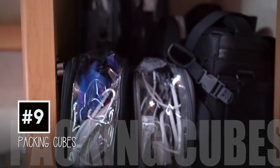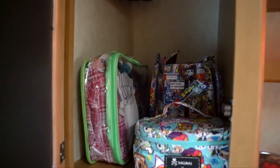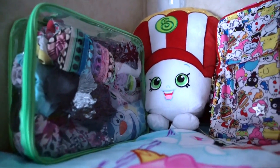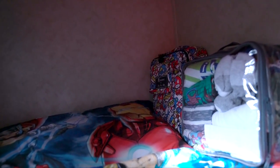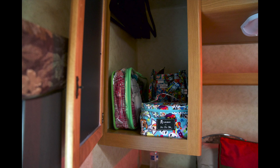Bedroom closet necessities: packing cubes are a must if you are traveling or going on a camping trip. You definitely need these to store all your clothes, your husband's clothes, and your kids' clothes — basically a must that cannot be skipped. These ones I'm using are called easy packing cubes. I love them because they're so sturdy and see-through, and they're not mesh so they'll last a long time.